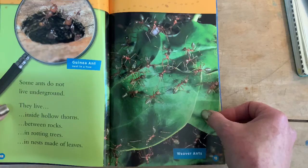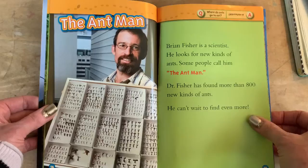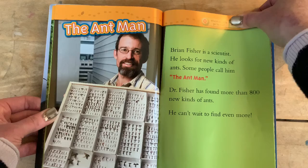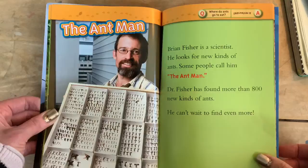The Ant Man. Brian Fisher is a scientist who looks for new kinds of ants. Some people call him the ant man. Dr. Fisher has found more than 800 new kinds of ants and he can't wait to find even more. Where do ants go to eat? Ready? To a restaurant.